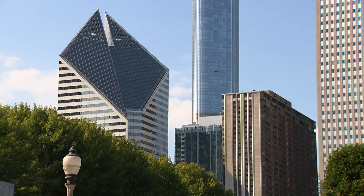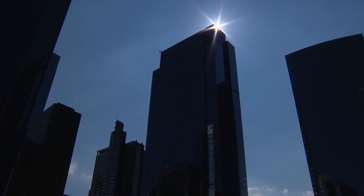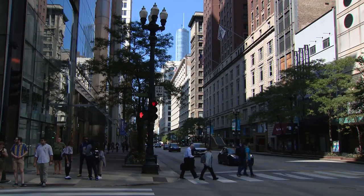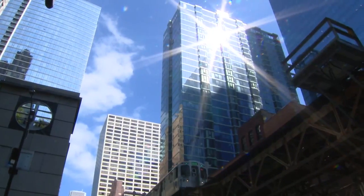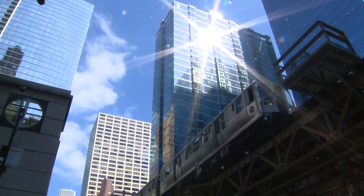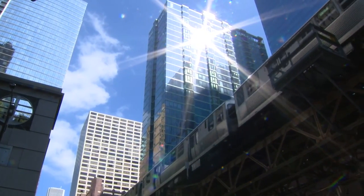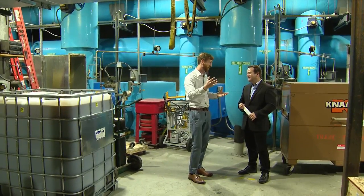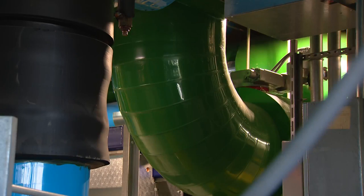When the Chicago skyline becomes a silhouette at sunset, and downtown workers shovel out of their gleaming Loop office towers at the end of the workday, there is another loop. It's all in a closed loop that is just starting to work.